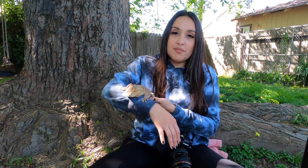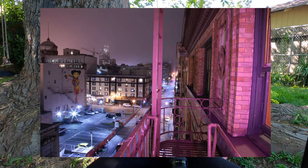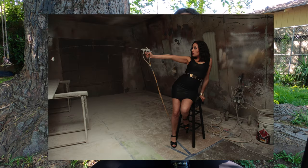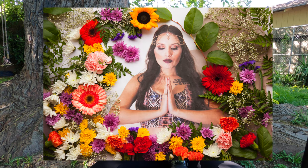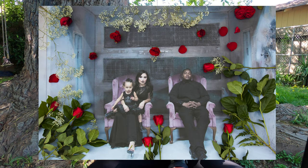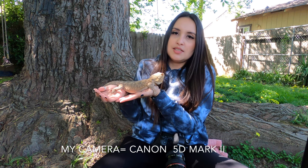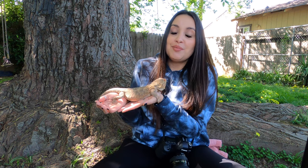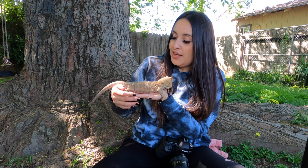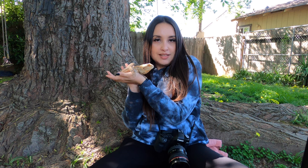Hi guys, today we are going to be taking pictures of some of my reptiles. I have been a photographer for over 10 years — I picked it up in high school, junior or senior year. I do a lot of fine art and self-portrait photography. I just got my camera fixed last week, so this is the first photo shoot I've had since it's been broken. It's been close to a year or a little over a year that I haven't been able to use my camera, but it's good to go now.